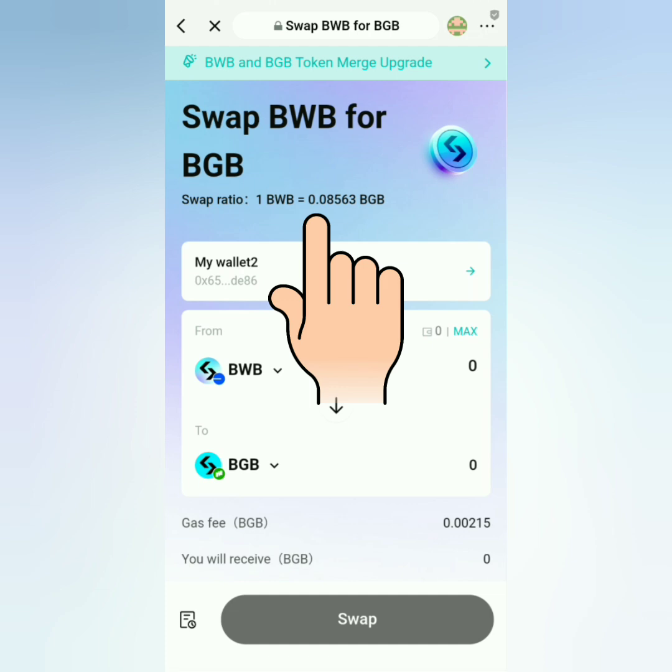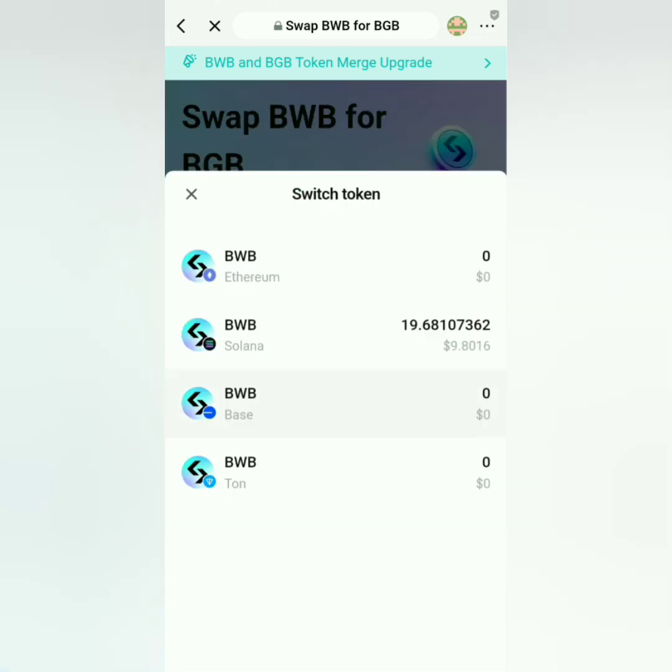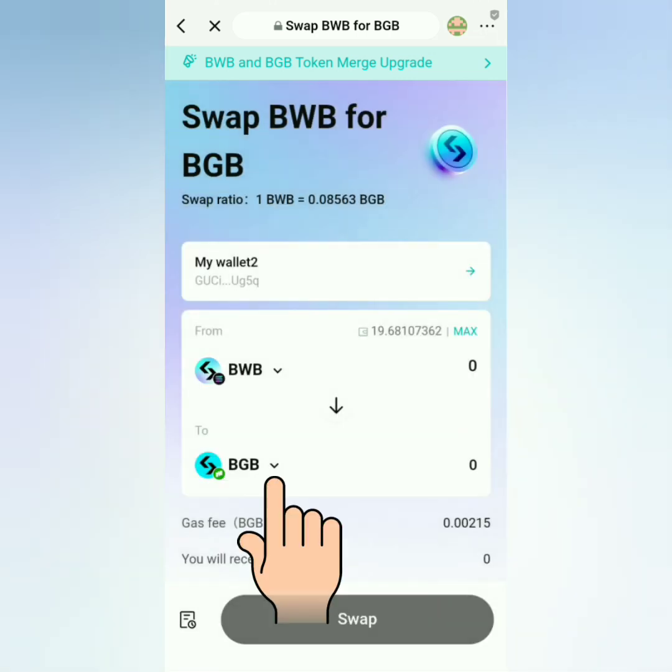The swap ratio at the time of making this video was 1 BWB equals 0.08563 BGB. In the 'From' section, select BWB under the correct network you have in your wallet — mine is under Solana.